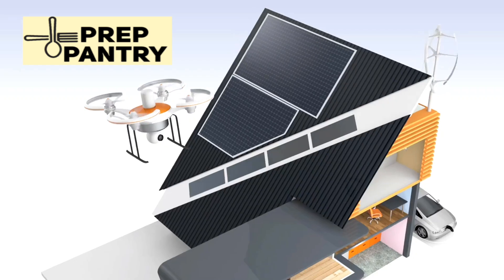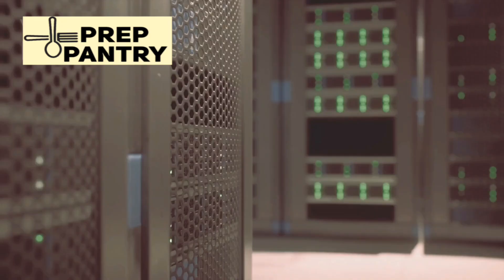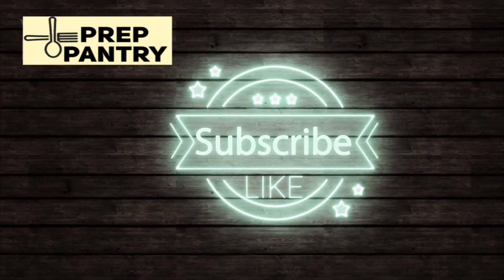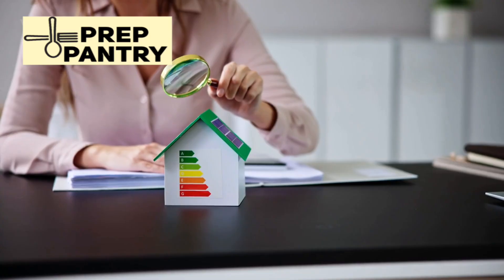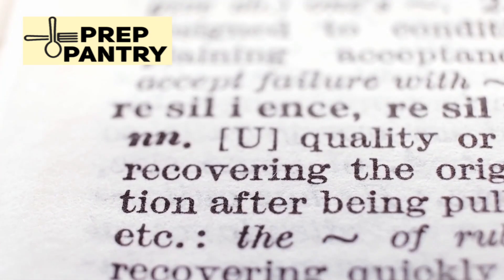It's not perfect for every situation, but for the vast majority of families looking for practical backup power, it hits that sweet spot of power, portability, and price that makes it genuinely worth considering. If you found this deep dive helpful, make sure to like this video and subscribe to Prep Pantry for more in-depth reviews of gear that actually matters when it counts. Let me know in the comments what's your biggest concern when it comes to backup power for your family — I read every comment, and your questions help shape future videos. Stay prepared, stay resilient, and I'll see you in the next one.